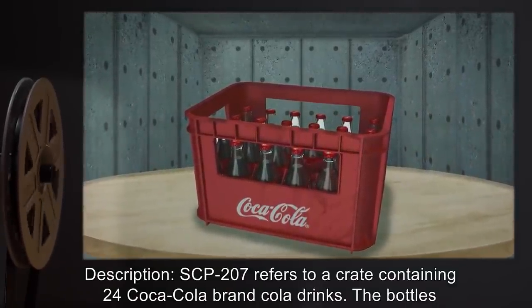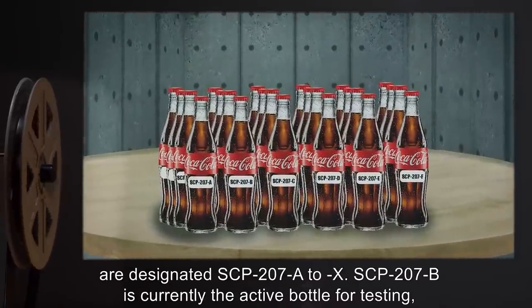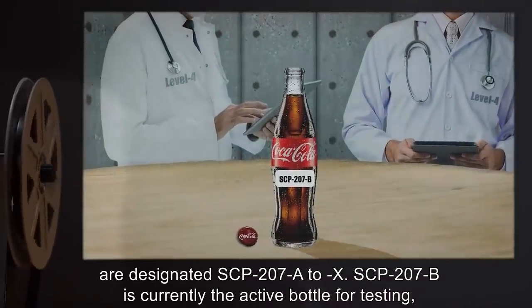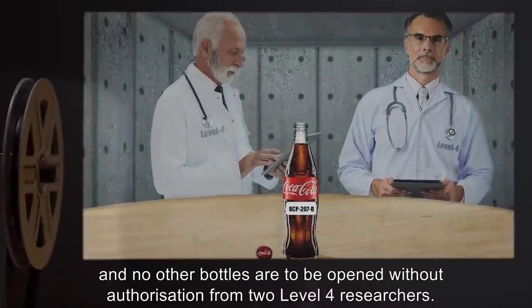Description: SCP-207 refers to a crate containing 24 Coca-Cola brand cola drinks. The bottles are designated SCP-207-A through X. SCP-207-B is currently the active bottle for testing, and no other bottles are to be opened without authorization from two Level 4 researchers.